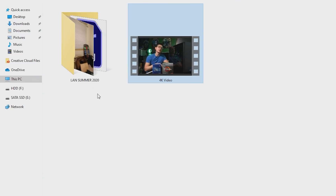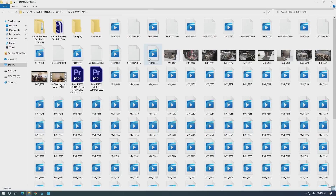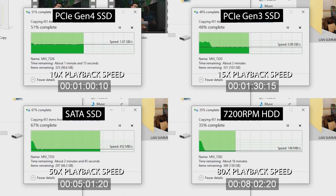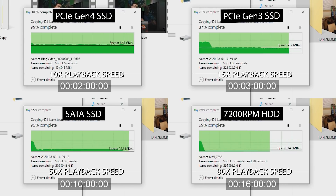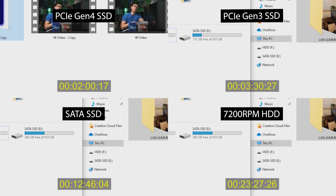Next was a tougher test: transferring an entire project folder of one of my videos — 200 gigabytes made up of over 400 different files in seven subfolders, a very real use case for my YouTube workflow. For the Gen 4 drive I copied the folder to itself so the read speeds from slower drives wouldn't limit write speeds, which does make a difference for big transfers. The Gen 4 drive finishes in just over two minutes, the Gen 3 at three and a half minutes, the SATA SSD at over 12 minutes, and the hard drive dead last at 23 minutes — a very large spread.